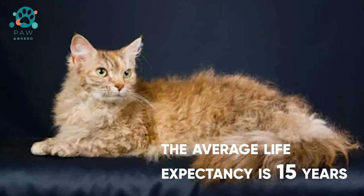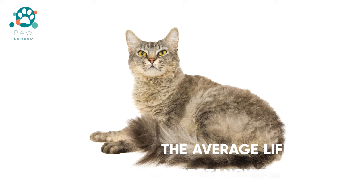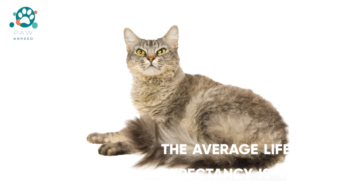The average life expectancy is 15 years. However, with proper care, quality nutrition, and good genetics, pets can live 17 to 18 years.